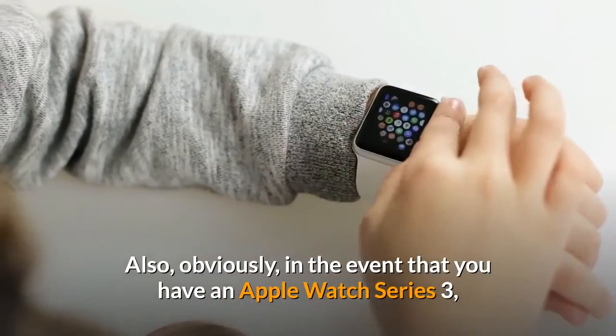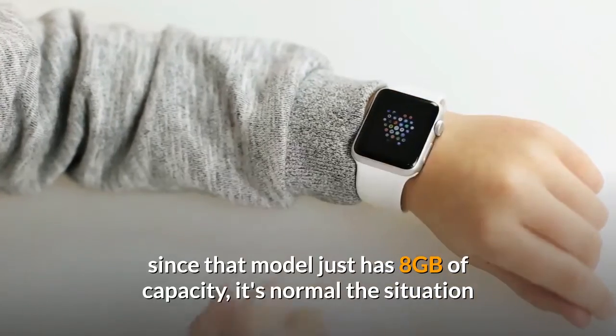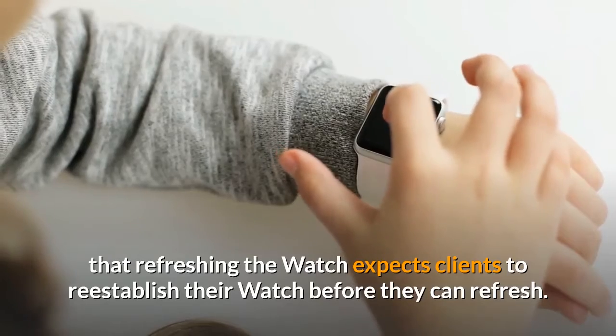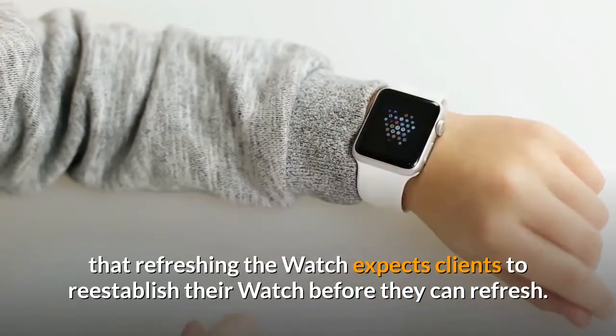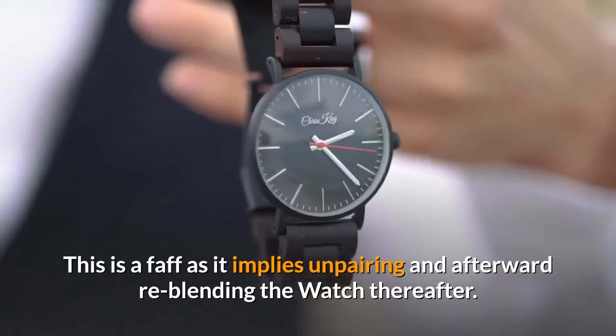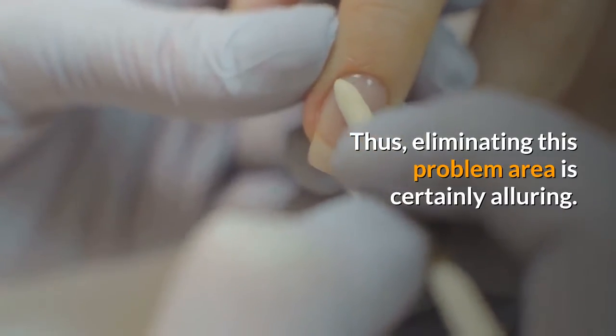And obviously, if you have an Apple Watch Series 3, since that model only has 8 gigabytes of storage, it's commonly the case that updating the watch requires clients to restore their watch before they can update. This is a hassle as it means unpairing and then re-pairing the watch thereafter. So eliminating this pain point is certainly very welcome.